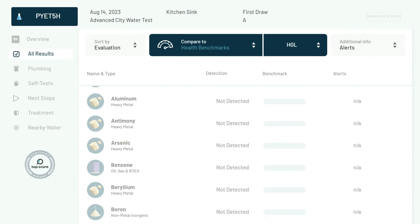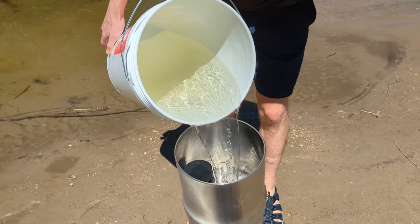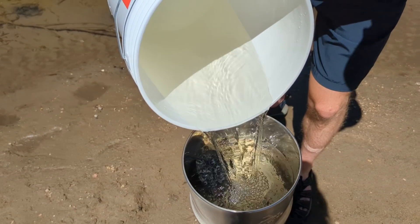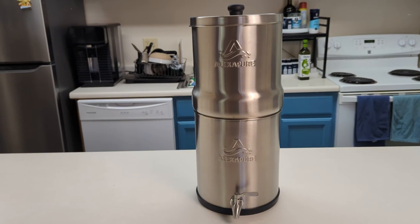The Alexa Pure Pro did a great job eliminating metals and disinfection byproducts from the city water and bacteria from the river water. And the discrepancy of the increased ions is not an issue specific to Alexa Pure, as we saw similar data for all four of the systems we tested. If you're looking for a portable, gravity-fed water filter for emergency preparedness or even just everyday use, then the Alexa Pure is a solid option to consider.